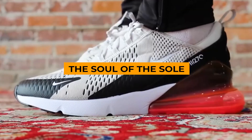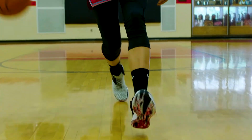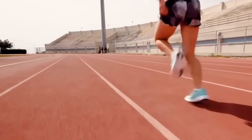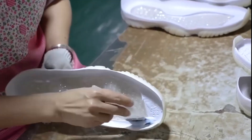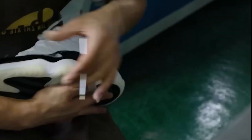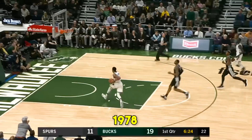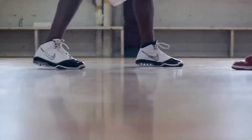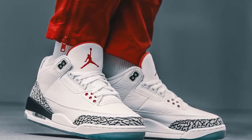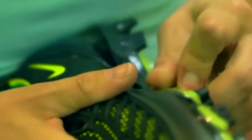Imagine a shoe that offers incredible cushioning while staying super light. Nike's engineers have been pushing the limits of what shoes can do for years, and their search for the perfect sole has led to some amazing breakthroughs — it all started with a clever idea about trapping air. Nike's air technology has been changing the game for athletes since 1978. The sole is what makes the whole thing work — it's key to how well an athlete can run, jump, and move.